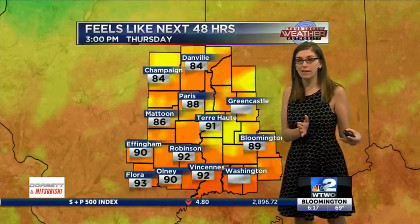Tomorrow, the air temperatures start to scale back a little bit, but the humidity sticks around. So it's going to feel fairly similar as we head into the afternoon for Thursday, although it'll be about six degrees cooler.